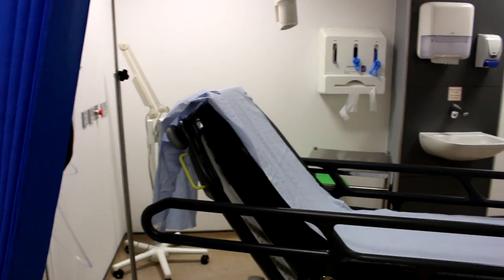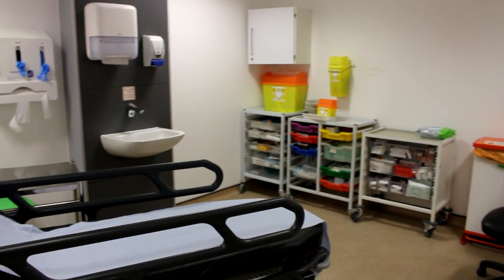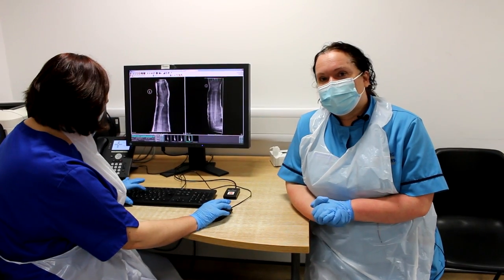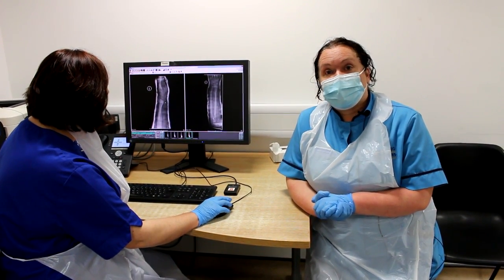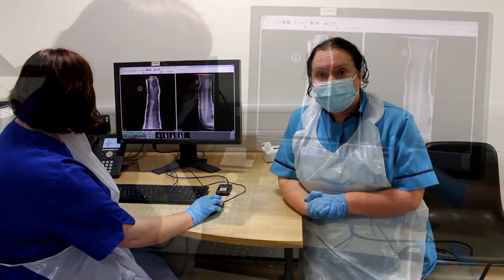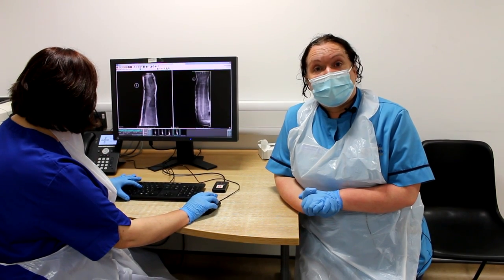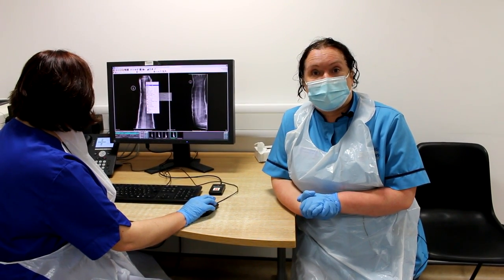Welcome to the treatment room in the minor injury unit. The treatment room is the place where you will be seen by one of our emergency nurse practitioners. This is Nicky, an ENP. Our emergency nurse practitioner workforce is highly trained. They are trained to assess your minor injury, to request x-rays, to interpret those x-rays, and to make a diagnosis of your minor injury or condition. They are then able to come up with a management and treatment plan appropriate for your injury.